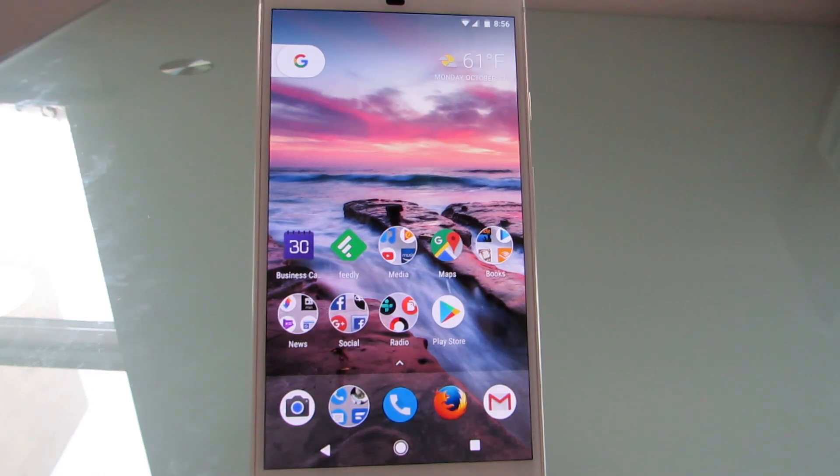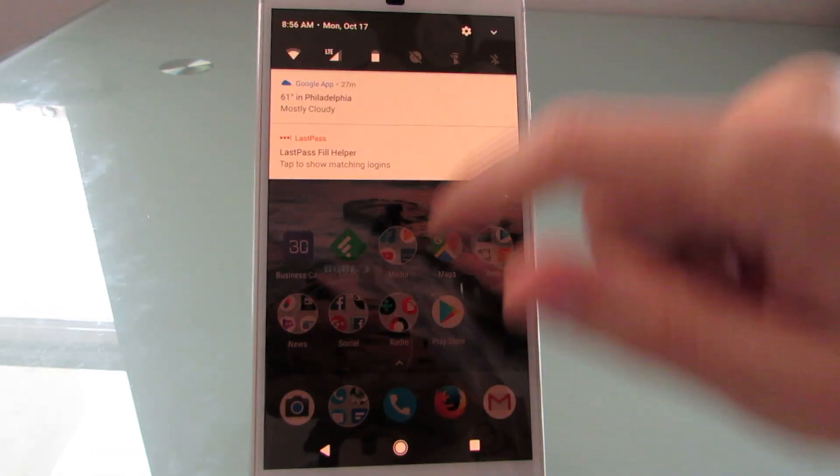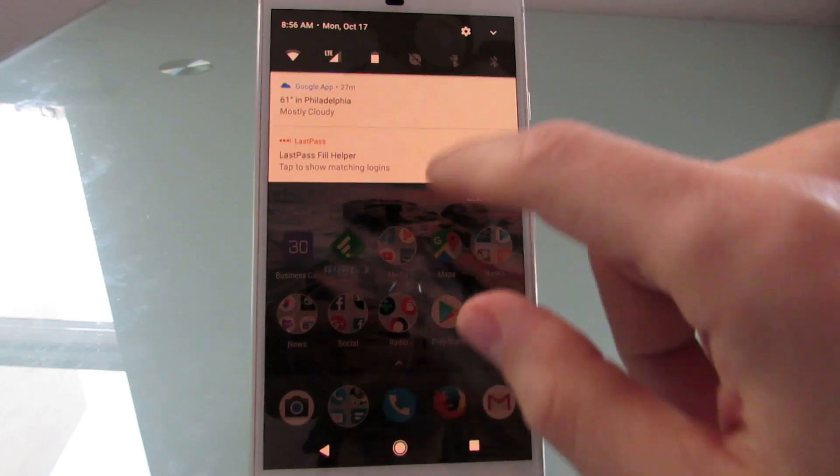Let's take a look at some of the features that everybody should be getting, which include this new Night Light functionality that basically takes away the blue light, gives everything a little bit of an orange tint, and it's supposed to make it easier to view the screen at nighttime and not disrupt your circadian rhythms. Basically, some people find that it's easier to fall asleep with this enabled.